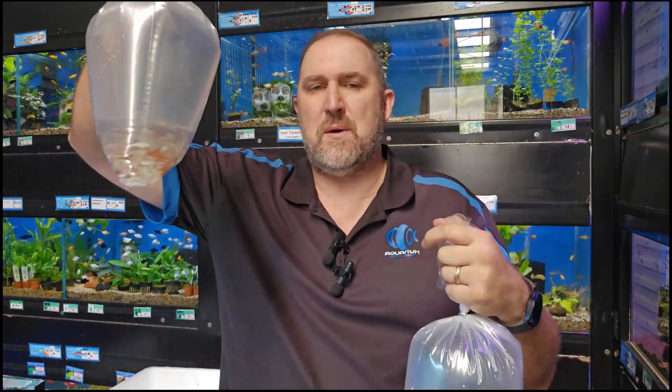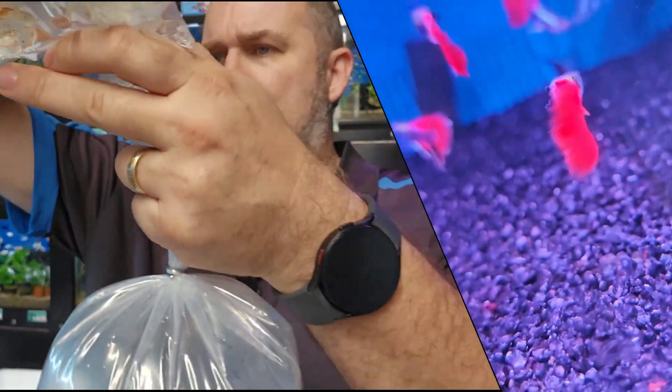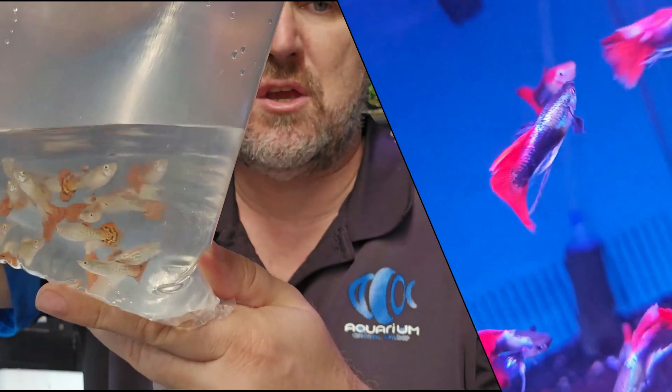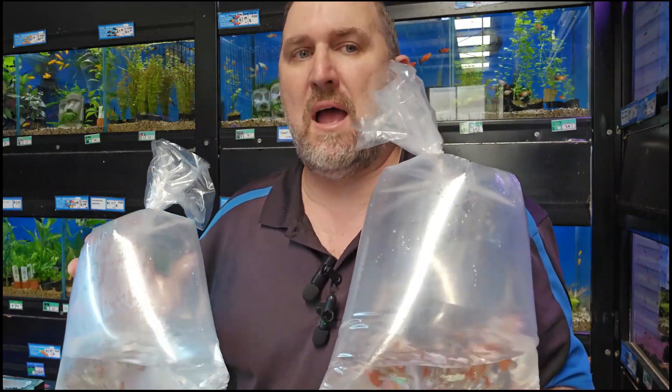This one is called the red king cobra guppy — it's a cobra guppy with a red tail. These are young juvenile fish so they don't have the hugest tail yet, but they have a little bit of a snakeskin-style pattern on them with a red tail. And there are the girls as well.